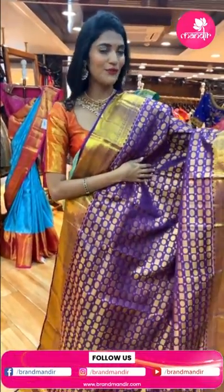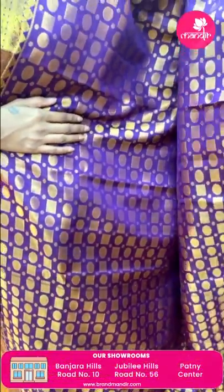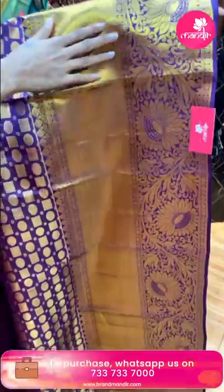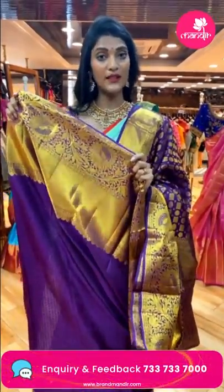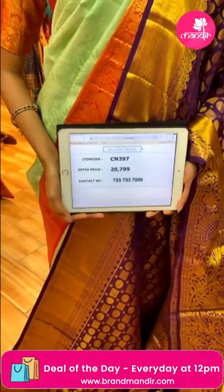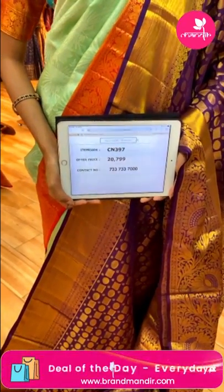Here comes the next saree in magenta color. It's a beautiful combination of magenta with gold zari. The body has zari checks, zari boxes and circles. The border has cross lines, florals and leaves in gold zari. The pallu has floral brocade work in gold zari. There's a self blouse. Item code is CN397 and the offer price is Rs. 20,799.